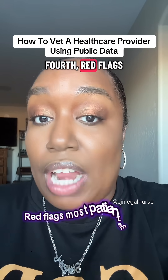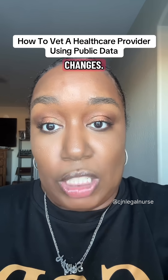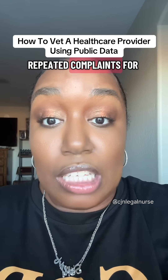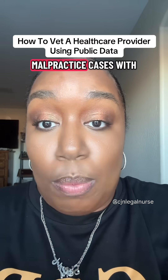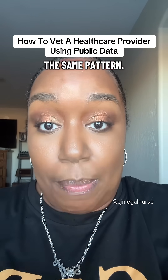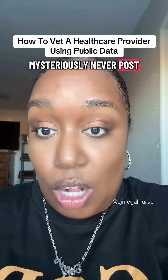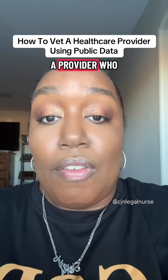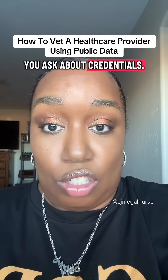Fourth, red flags most patients miss: multiple recent job changes, repeated complaints for communication or boundary violations, malpractice cases with the same pattern, a facility that mysteriously never posts staff photos or bios, or a provider who gets defensive when you ask about credentials.